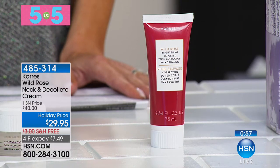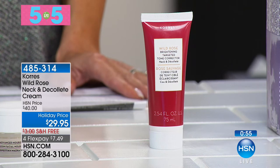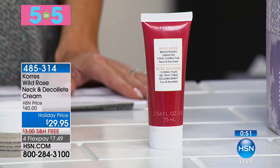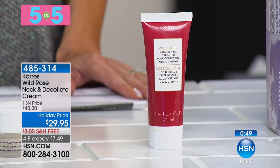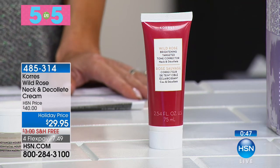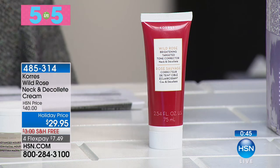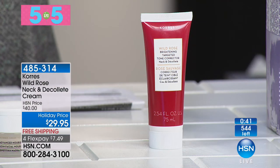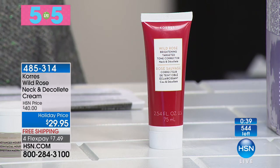Let's dive into our next 5-in-5. It's the Wild Rose Neck and Décolleté Cream. Don't hide behind your turtlenecks this winter season, because this is going to take care of any fine lines and wrinkles if you want smoothing, radiant, even skin tone. The Wild Rose is your answer, even if you have discoloration. A very small amount goes a long way — it's very concentrated.